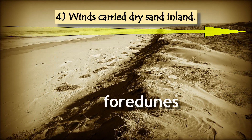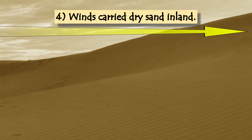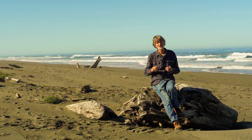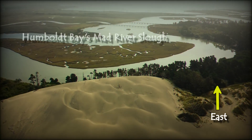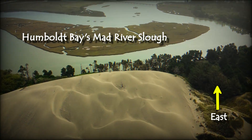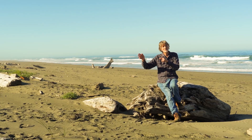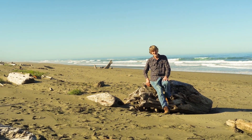Those four dunes kept advancing inland, growing larger and larger — 40 feet, 60 feet, 80 feet tall. And the dunes haven't stopped. Over the last 300 years, they have been advancing to their ultimate destination, Humboldt Bay, which is less than a mile away. And now we're going to go back up on the dunes, cross to the far side, and see what happens when these dunes collide with the forest on the other side.